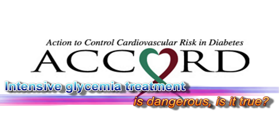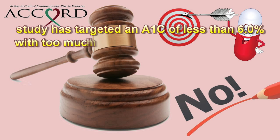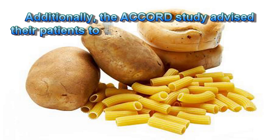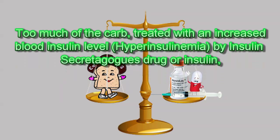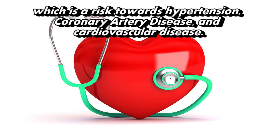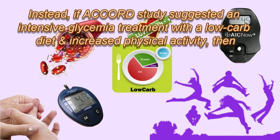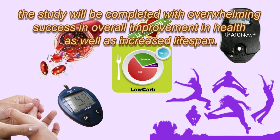The ACCORD study shows intensive glycemia treatment is dangerous — but is it true? No, because the ACCORD study (Action to Control Cardiovascular Risk in Diabetes) targeted an A1c of less than 6.0% using too much medication — a combination of medications and/or insulin. Additionally, the ACCORD study advised patients to take a low-fat, meaning high-carb, diet for blood glucose control. Too many carbs treated with increased blood insulin levels (hyperinsulinemia) via insulin secretagogue drugs or insulin is a risk towards hypertension, coronary artery disease, and cardiovascular disease. Instead, if the ACCORD study had suggested intensive glycemia treatment with a low-carb diet and increased physical activity, then the study would have been completed with overwhelming success, overall improvement in health, and increased lifespan.